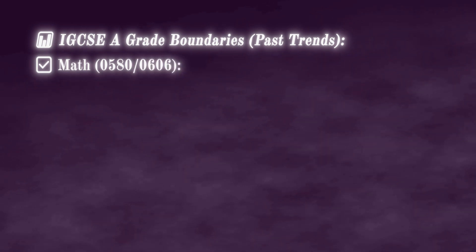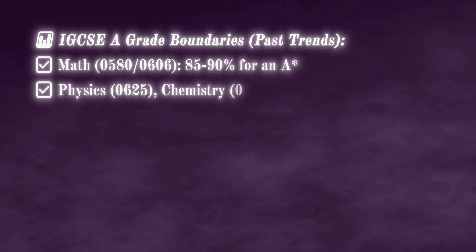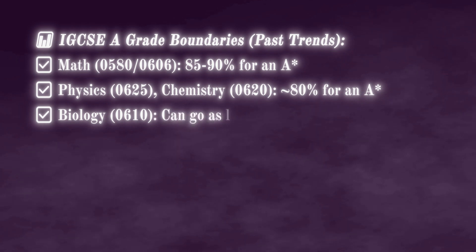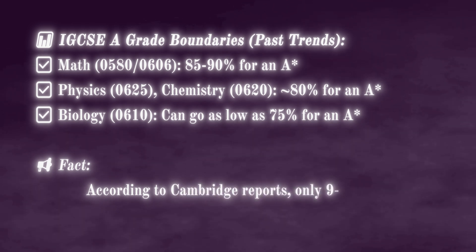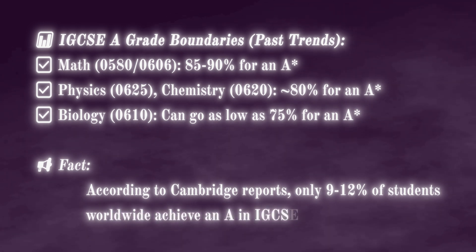Let's look at IGCSE grade boundaries based on past trends. For Mathematics, an A star requires around 85 to 90 percent. For Physics and Chemistry, it is approximately 80 percent for an A star. For Biology, it can go as low as 75 percent to get an A star. According to Cambridge reports, only 9 to 12 percent of students worldwide achieve an A star in IGCSE Math and Science. The key tip: aim for a consistent 85 percent in school tests to ensure you hit the A star grade boundary.